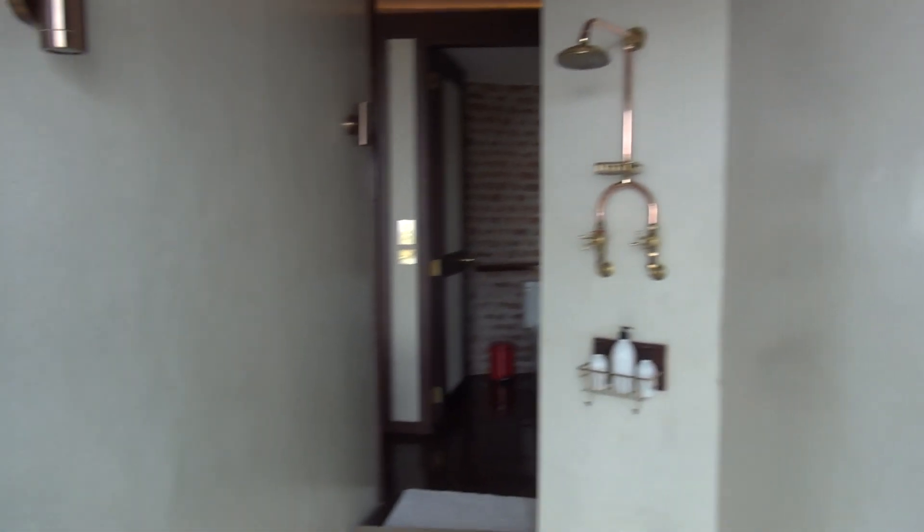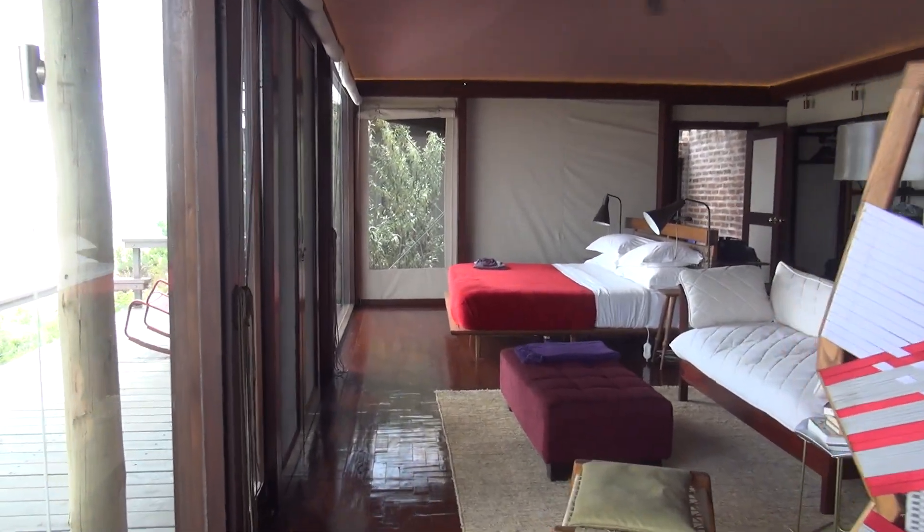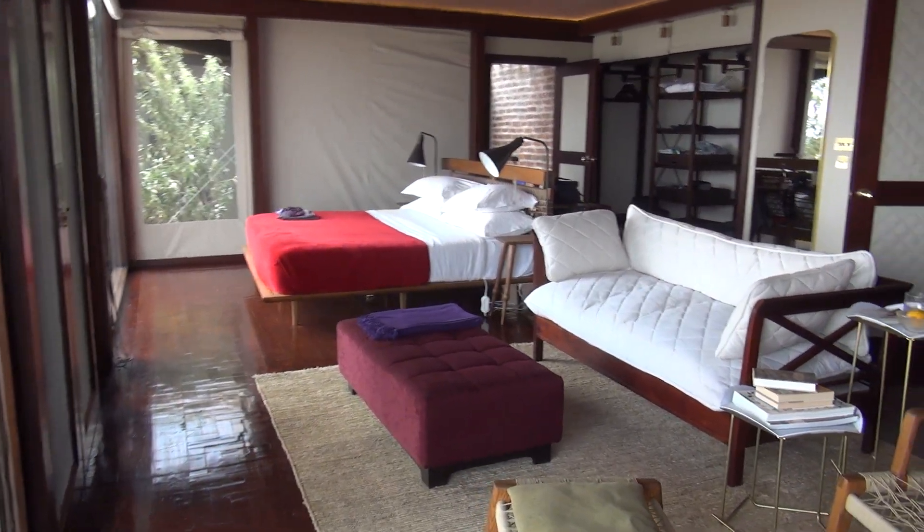So that concludes the tour of my incredible luxury safari tent here at Angama Mara.